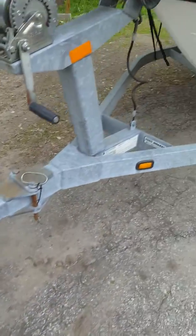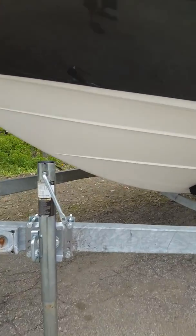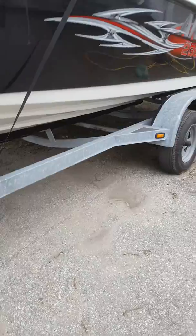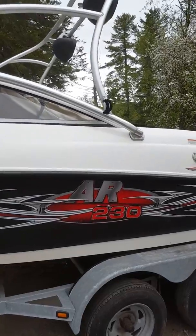Folding tongue on the galvanized trailer. Tower to catch some real air. Nice clean hull. Like I said, 80 original hours on her.